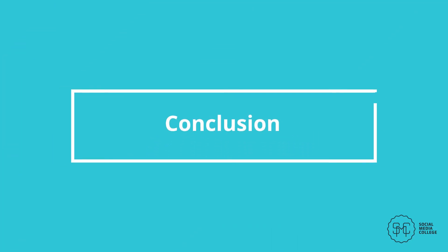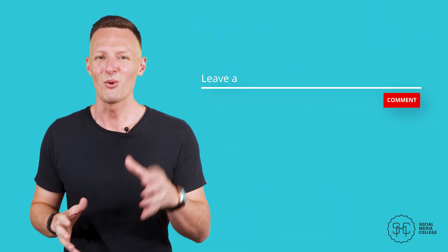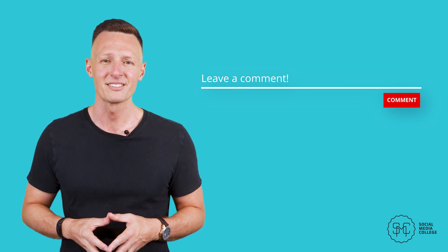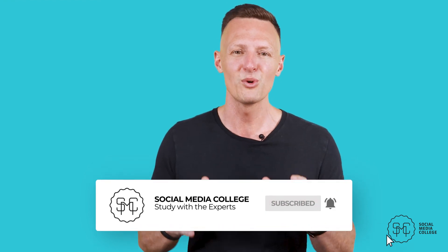Conclusion. Whether you consider yourself a formal business or not, or if you're managing social media for a client, all official Instagram pages should be converted into a business account. The ability to have detailed native analytics, boost ads, and utilize features like links in Stories or shoppable posts is too big of an opportunity to pass up. Instagram business accounts give you all of the benefits without taking anything away in terms of reach or engagement. Tell us in the comments what your favorite feature of Instagram business accounts is, and please like this video if you found it useful. Subscribe to our YouTube channel and hit the bell icon to be notified when we drop new videos.